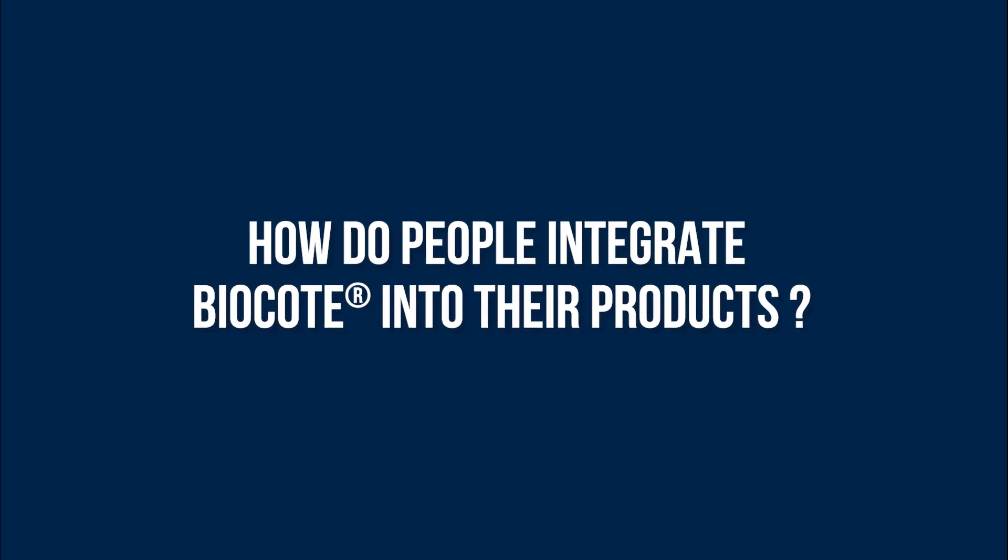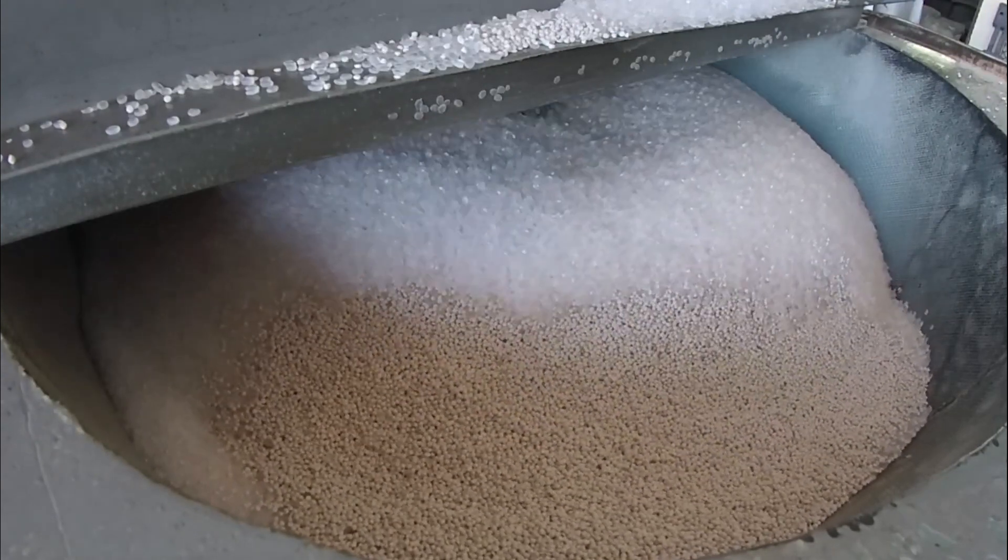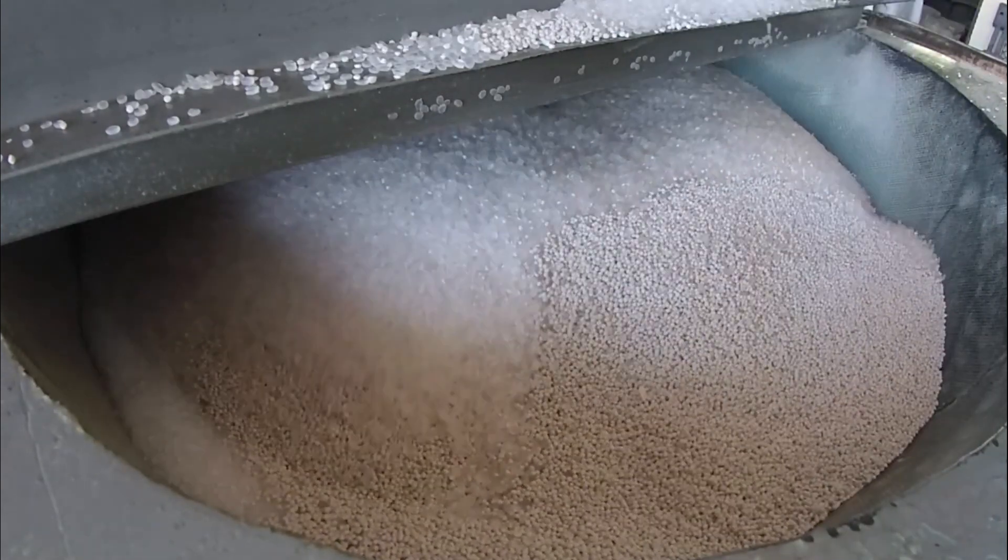How do people integrate BioCote into their product? Getting BioCote into a plastic product is easy. There are various different ways that we can do this to make it happen. Essentially, we offer a range of masterbatches that are universal or polymer-specific, matched directly with the same polymer that the customer may be using to produce their plastic parts.